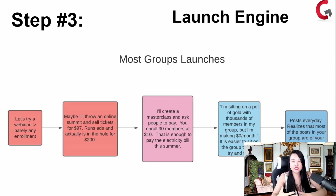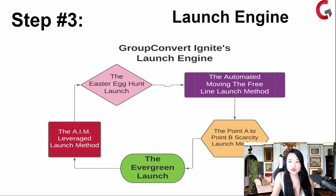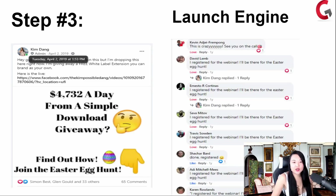That's the power behind live coaching, and one of the reasons why people are willing to give you $5,000, $10,000, $18,000, $20,000 for you to collapse time for them. They understand that when they come into your Facebook group with that approach. So step number three is your launch engine. We have the Easter egg hunt launch, the automated moving the free line launch method, the point A to point B scarcity launch method, the evergreen launch, and the AIM leveraged launch method that we teach.